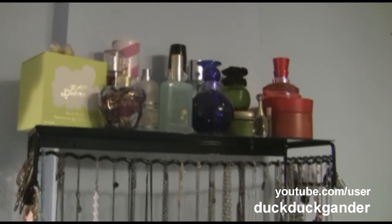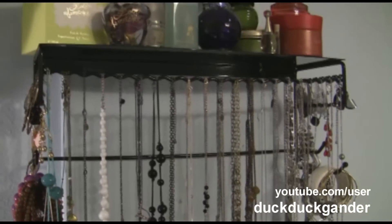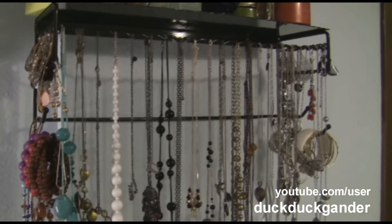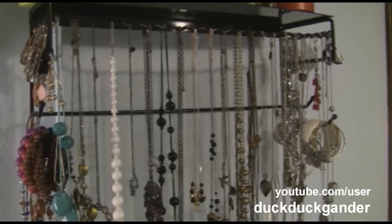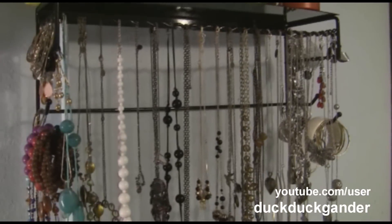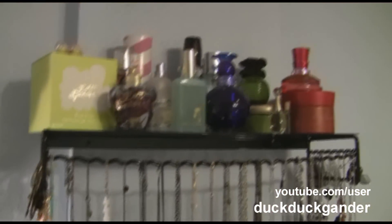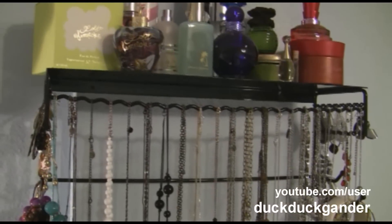Hey everyone, I wanted to show you my updated jewelry organization collection. In almost all my videos you can see how my necklaces used to be — they were on little tacks, just three tacks with a bunch of necklaces on each one. That was not working because I now have a ton of necklaces, so I went to Amazon and looked for a different jewelry organizer.